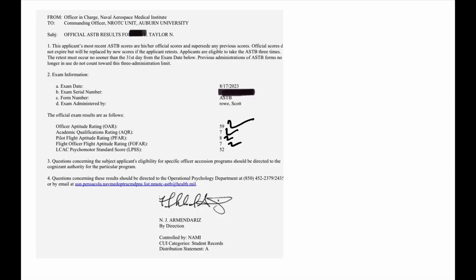Now see how she did on the actual test. You can see here — this is the same person, Taylor. She took the test today, August 17, and she got 59. Her other score, the Academic Qualifying Rating, is 787.